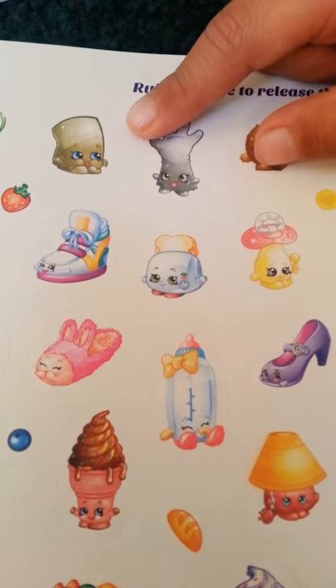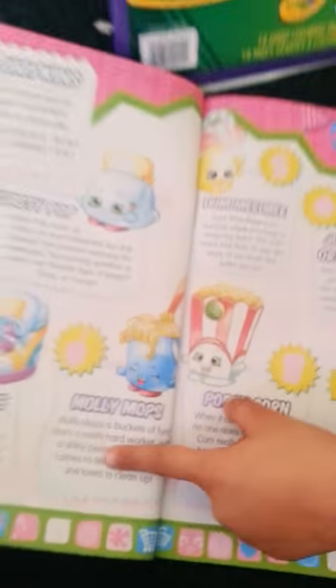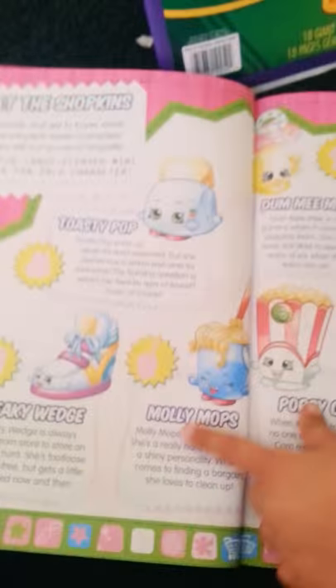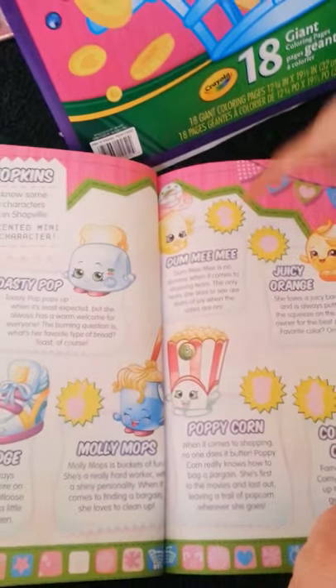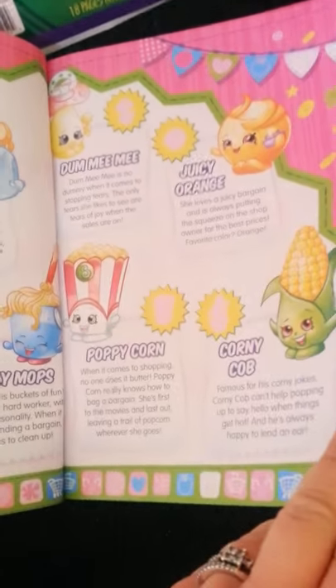This is Marshmallow — that is an ultra rare one right here. And then here you have more activities; there's plenty of activities. And there's more Molly Mops — your name's Molly and this is Molly Mops. There's plenty of cute little Shopkins. That's one of our favorites.